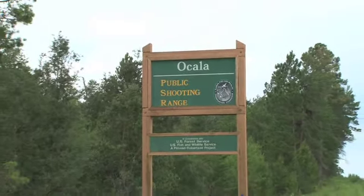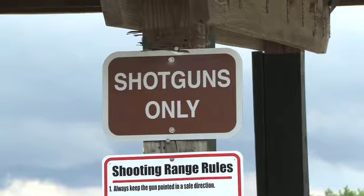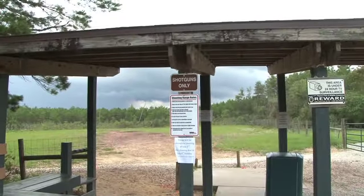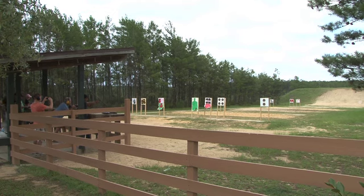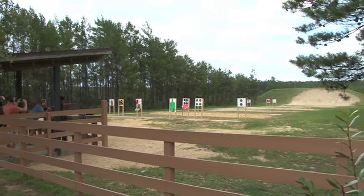One of the coolest things about this area is the shooting range. There's a shotgun range where you can bring your own clays and throw them yourself. And there's also a hundred-yard rifle range where you can also shoot pistols at closer targets.